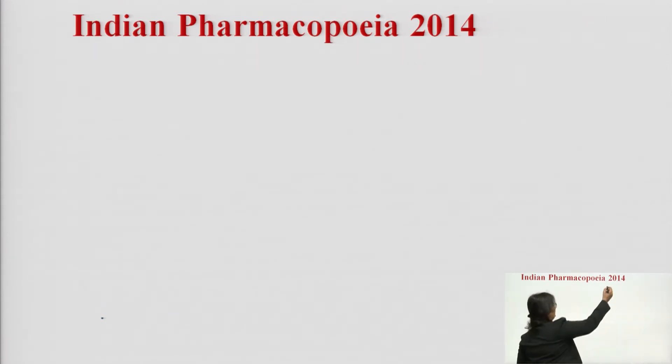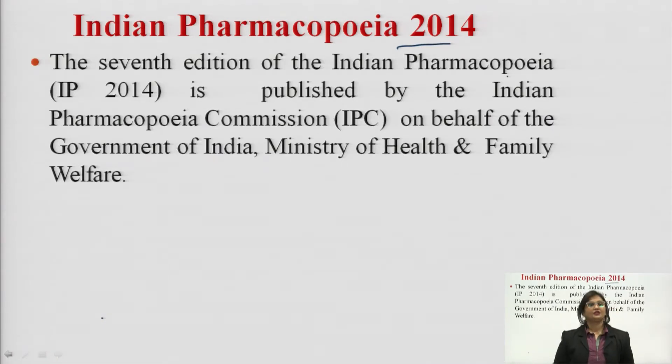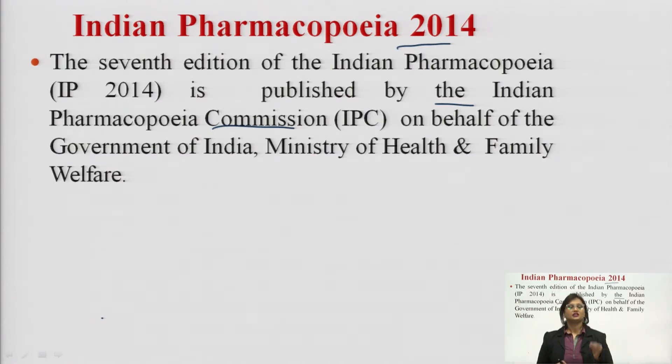Now we will continue with Indian Pharmacopeia 2014. The seventh edition of the Indian Pharmacopeia, IP 2014, was published by the Indian Pharmacopeia Commission on behalf of the Government of India, Ministry of Health and Family Welfare. The first edition of the Indian Pharmacopeia was published in the year 1955, followed by another six editions published till 2010.